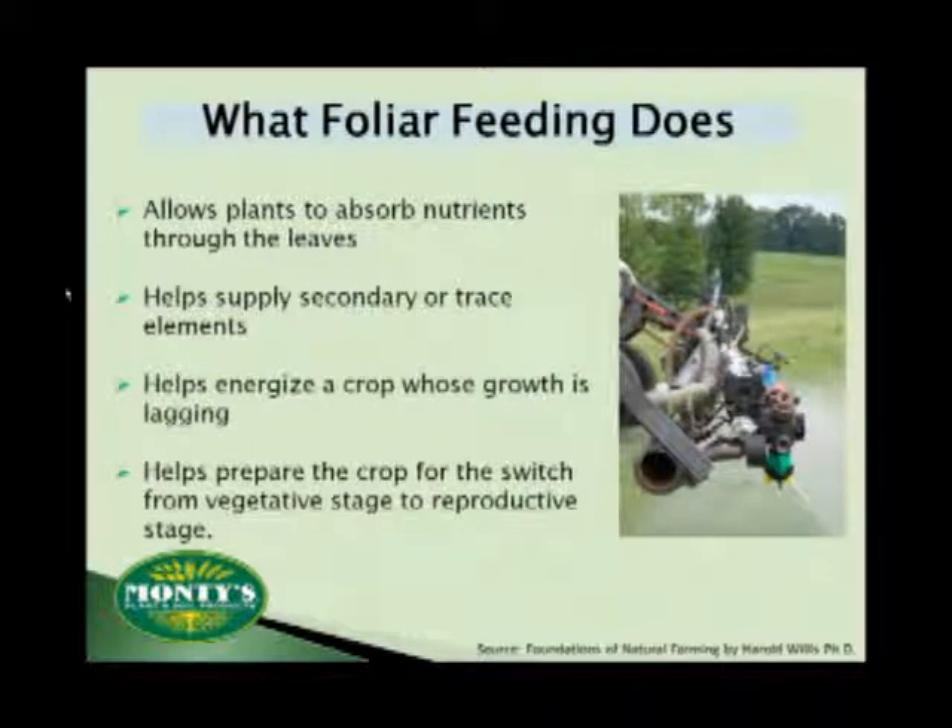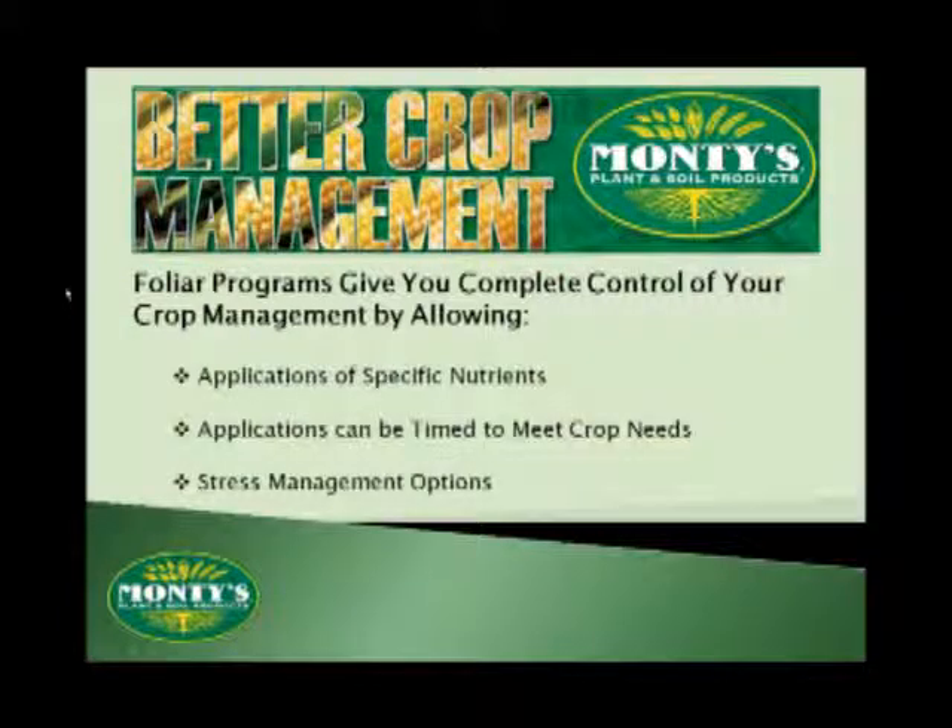Foliar products are going to allow the plants to absorb some of the nutrients that they need through the leaves. Once there, those foliar-delivered nutrients can serve as a source for secondary or trace elements. They can energize a crop or even help it transition from one growth stage to the next. One additional benefit of foliars is that foliar programs can give you complete control by allowing you to control the delivery of nutrients, using that timing to meet specific needs at specific times during the season, and help you manage crop stress.